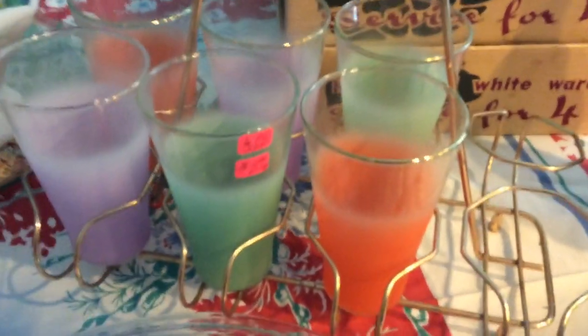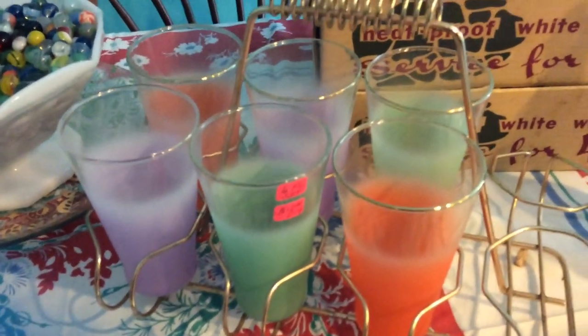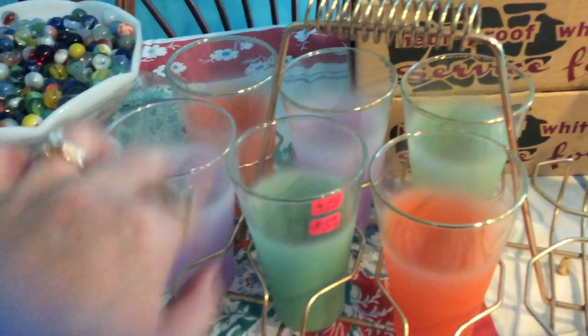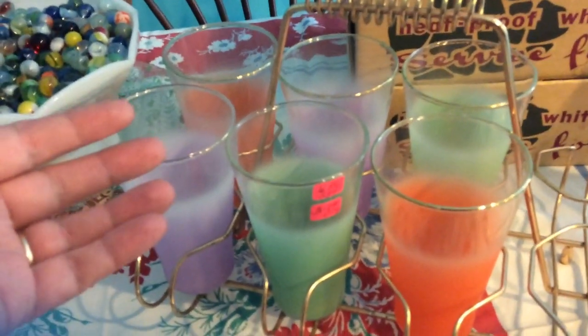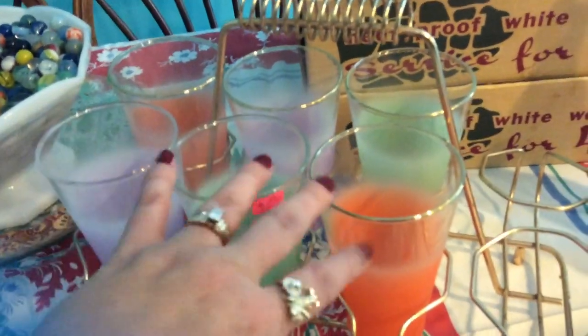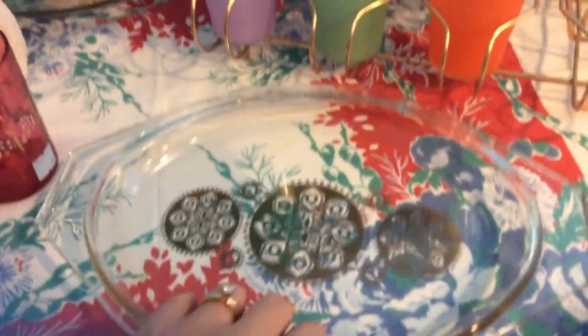I found this set of blender glasses at the antique store last week when I went with my friend. I paid twelve dollars for the set of six glasses in the caddy. When I looked it up online the set only had six glasses and a frosted pitcher, so I figured it was two dollars a glass plus the caddy. I was really excited to have the different colored blender glasses.